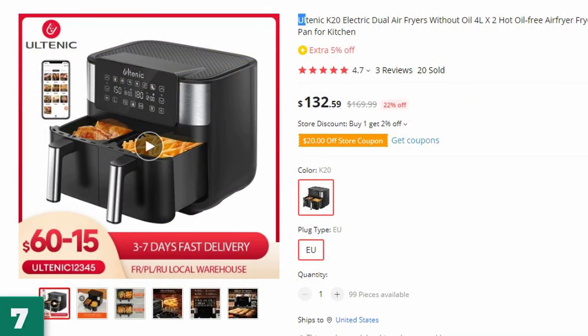Number 7: the Altenic K20 Electric Dual Air Fryers. This air fryer is here with 22% price off — now you can get it at around $132.